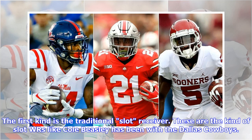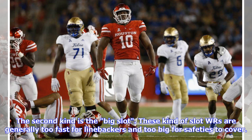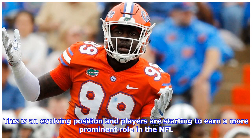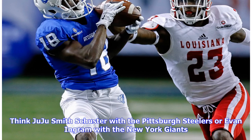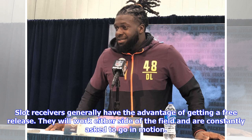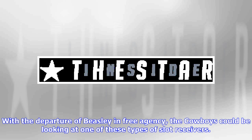I believe there are two different types of slot receivers in the NFL. The first kind is the traditional slot receiver — the kind of slot WR like Cole Beasley has been with the Dallas Cowboys. They are generally the smaller, quicker receivers who win with their separation ability and route running. The second kind is the big slot. These slot WRs are generally too fast for linebackers and too big for safeties to cover. This is an evolving position and players are starting to earn a more prominent role in the NFL. They are kind of a hybrid of a big wide receiver and a tight end — think JuJu Smith-Schuster with the Pittsburgh Steelers or Evan Engram with the New York Giants. Slot receivers generally have the advantage of getting a free release and are constantly asked to go in motion. They rely on their change of direction and the ability to find open spaces in the defense. With the departure of Beasley in free agency, the Cowboys could be looking at one of these types of slot receivers.